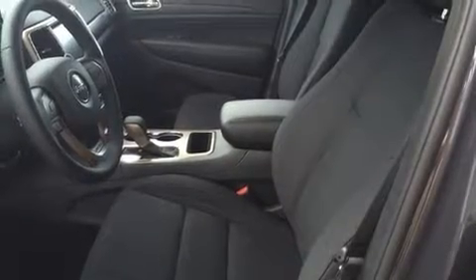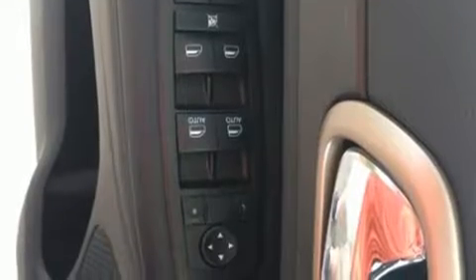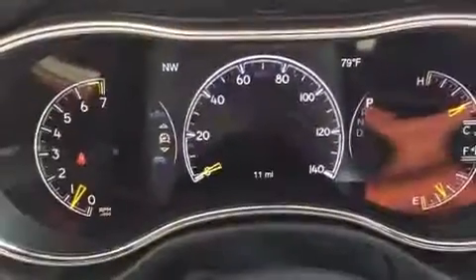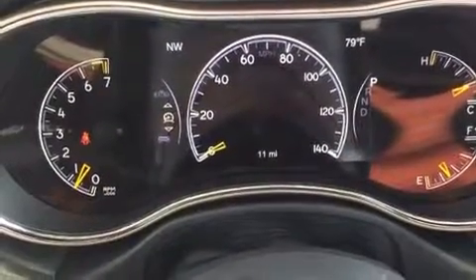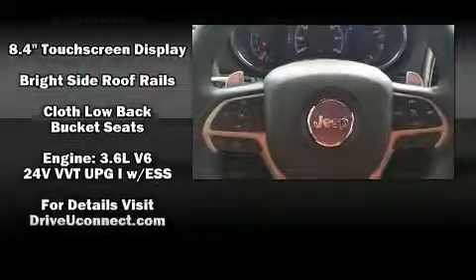Jeep ensures the safety and security of its passengers with equipment such as head curtain airbags, front and side impact airbags, traction control, brake assist, anti-whiplash front head restraints, a panic alarm, an emergency communication system, and four-wheel disc brakes with ABS.